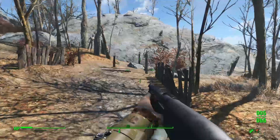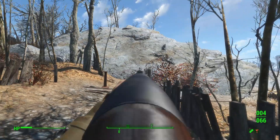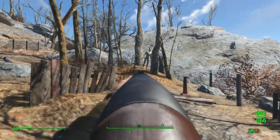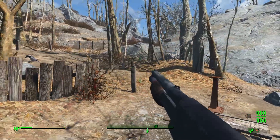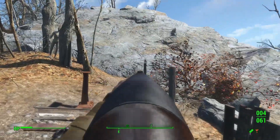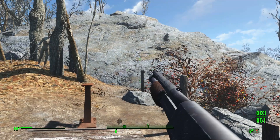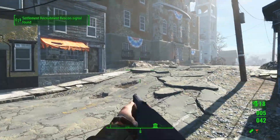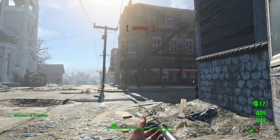Going back to the gun range, it's time for test run number 2. Well, that's way better. But now it's time to see what it can do in action — going back to Concord, I found some raiders that would make perfect volunteers for this.